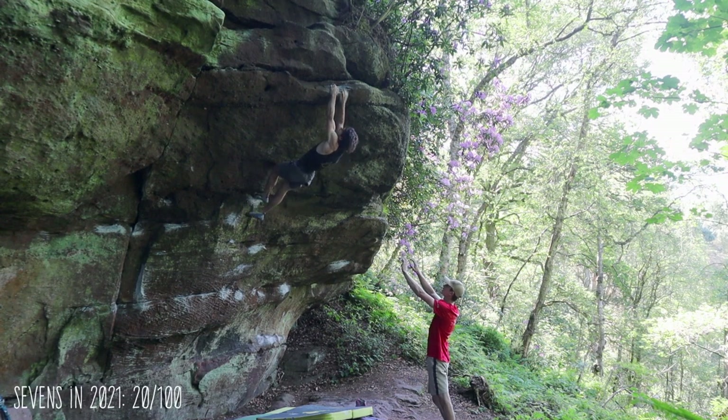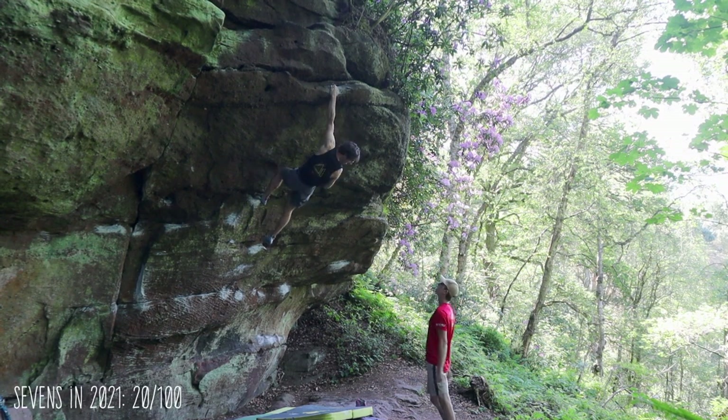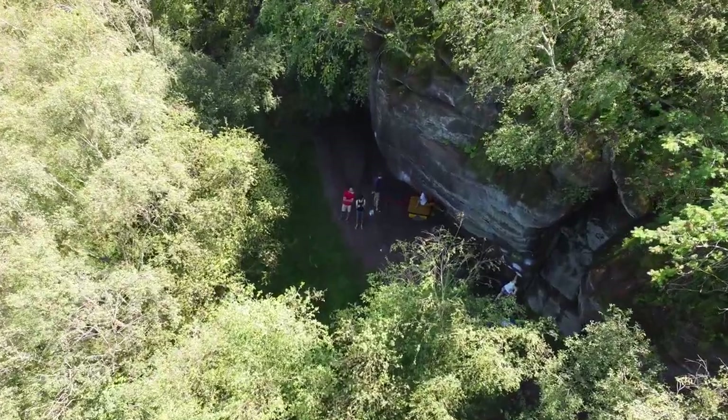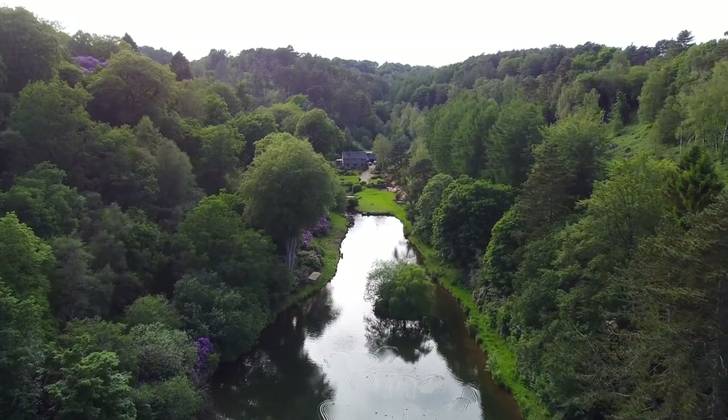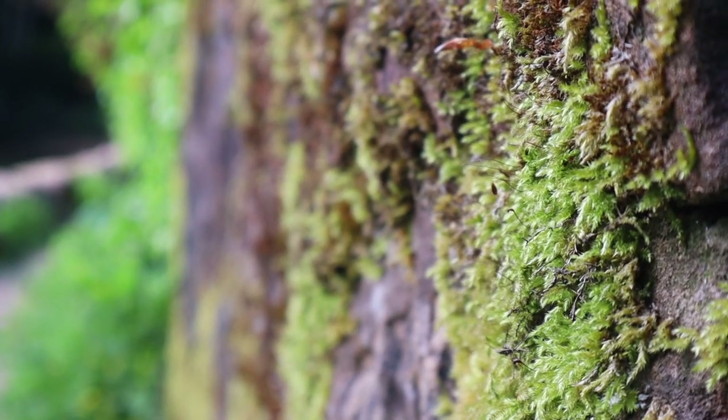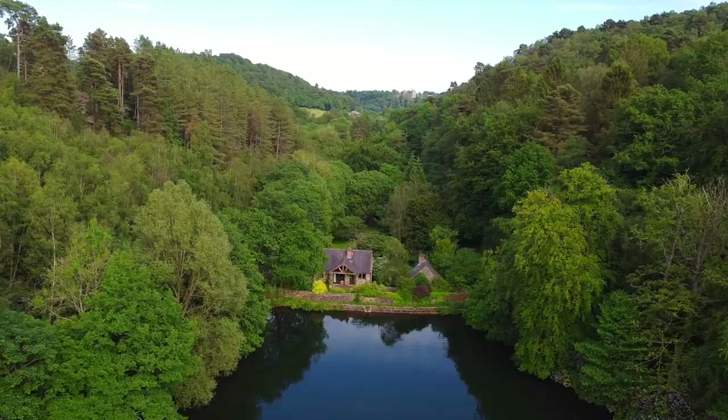This line put an end to our climbing day, which turned out to be quite good despite all the faffing around going from boulder to boulder. Anyway, that was all for this vlog. I really hope you enjoyed it — if you want to support my channel please like the video, comment, and subscribe.